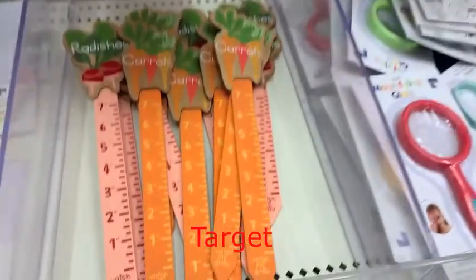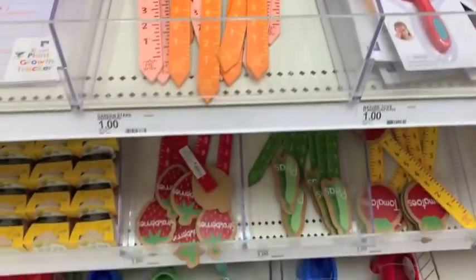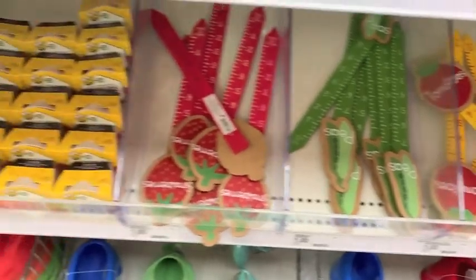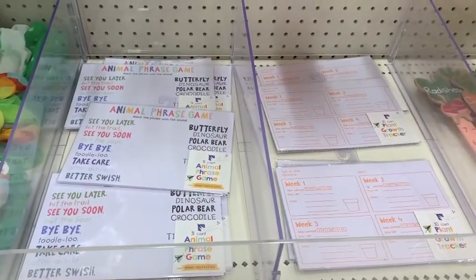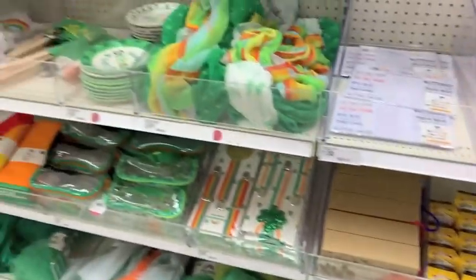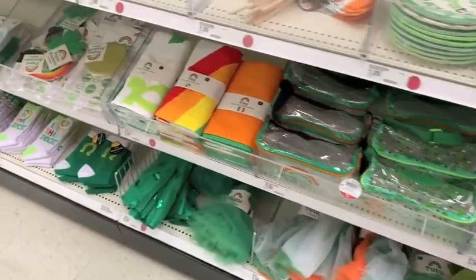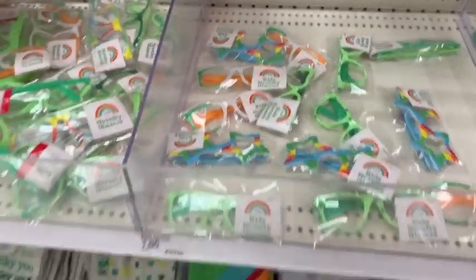As you can see, my first stop was Target and the dollar spot was so disappointing. They had barely anything out — a few kid things, a few things for your garden that were a dollar, but nothing really. They did have some St. Patrick's Day stuff out, but I don't really decorate for that holiday. So if you do, there are a few items out for that, but besides gardening and bugs, they really didn't have much.